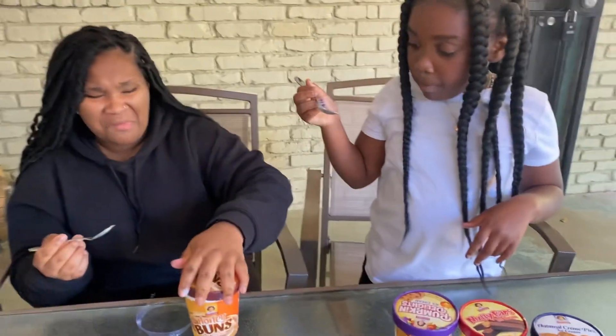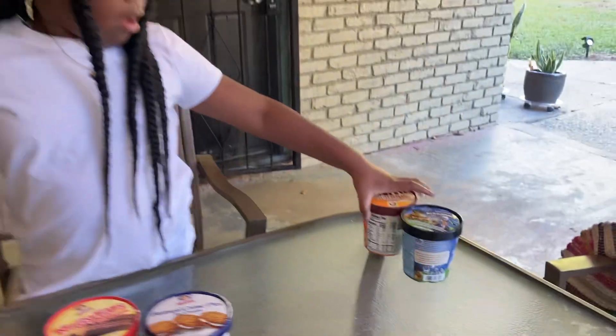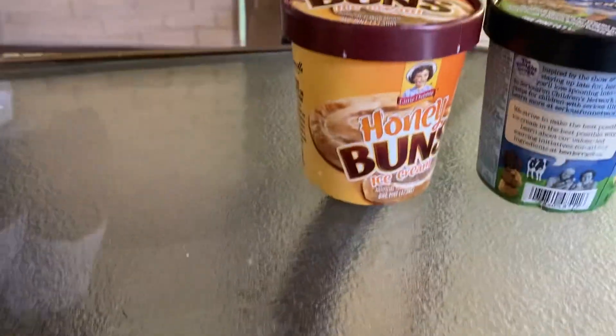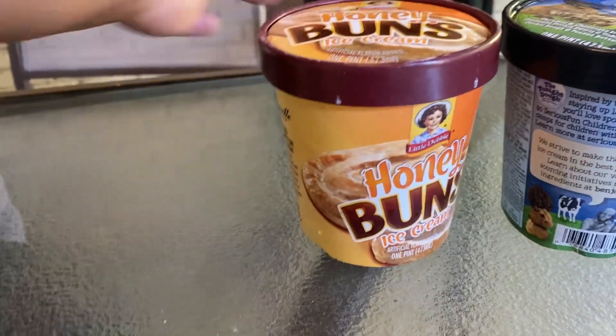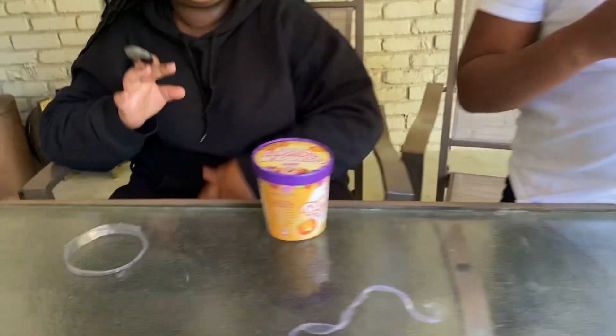All right, next — move that one. I don't know what that chunk was. It's definitely not a good combo right here. Your appetite's not good either.